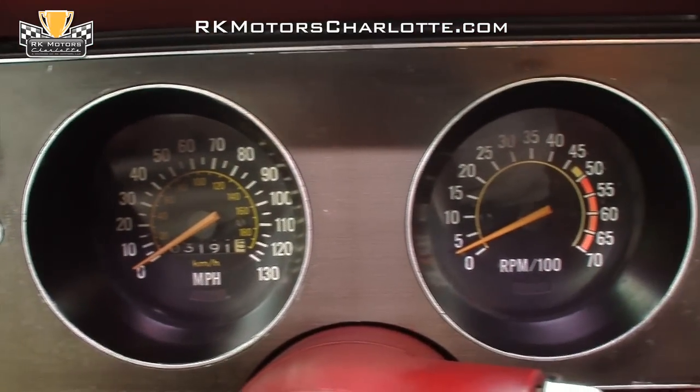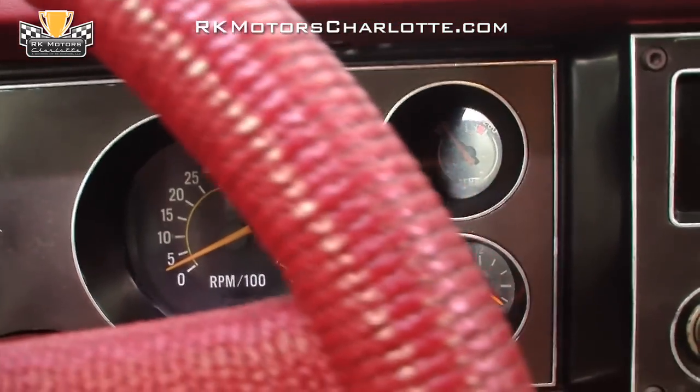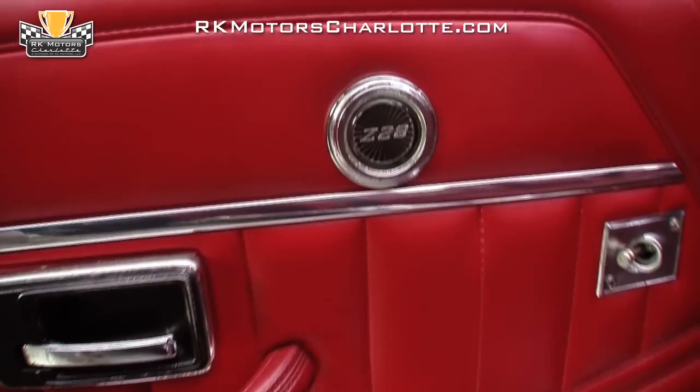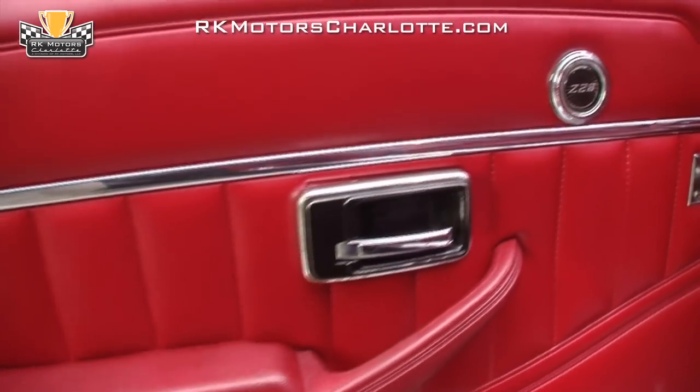In front of that shifter, a soft and warp-free dash houses new-for-1979 gauges above controls for the car's HVAC system and a date-correct radio. At the sides of the seats, stainless trim door panels feature cool Z28 emblems along with stainless trim, chrome door handles, and like-new door grabs.